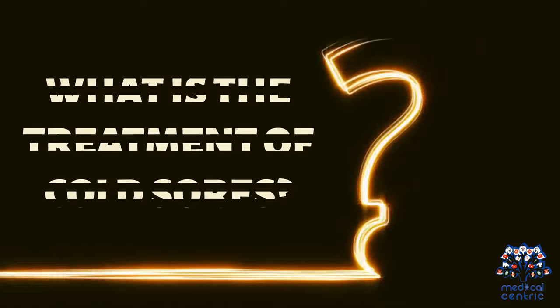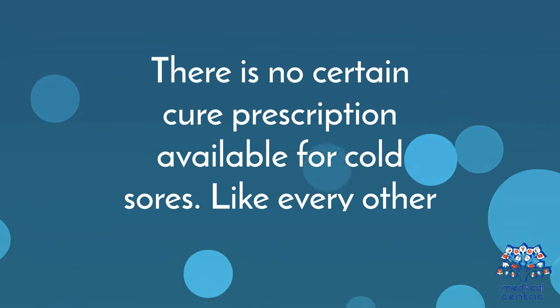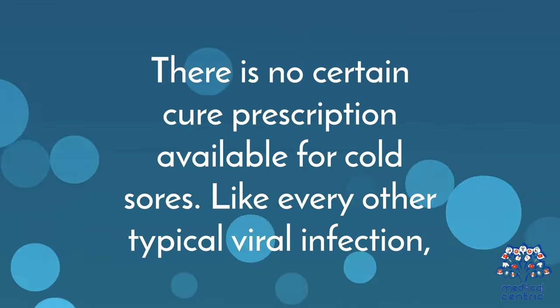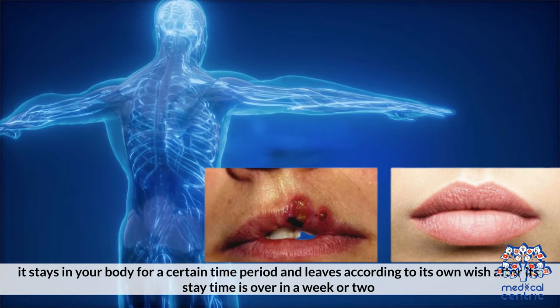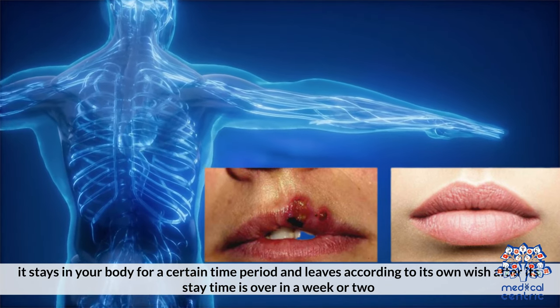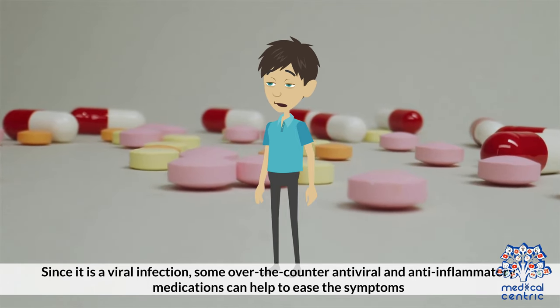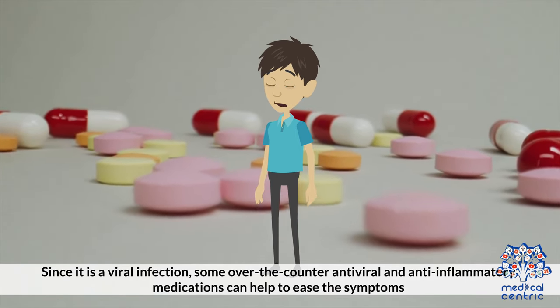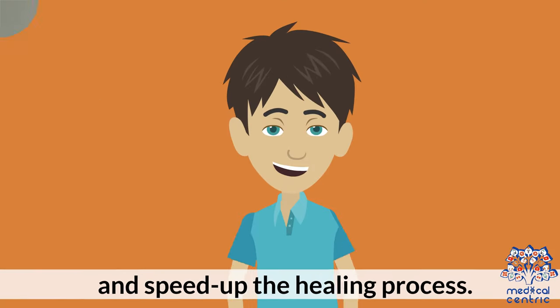What is the treatment for cold sores? There is no certain cure available for cold sores. Like every other typical viral infection, it stays in your body for a certain time period and leaves after a week or two. Since it is a viral infection, some over-the-counter antiviral and anti-inflammatory medications can help to ease the symptoms and speed up the healing process.